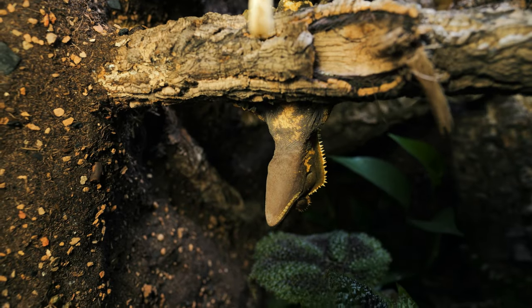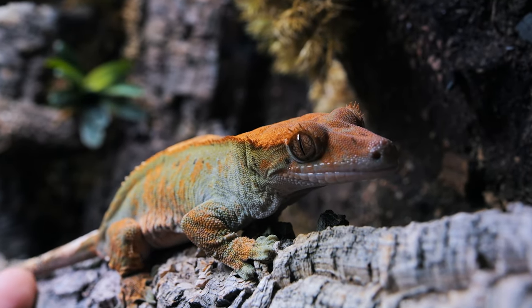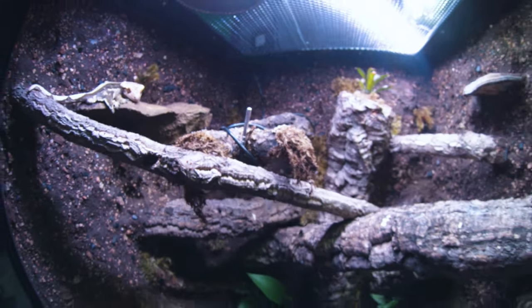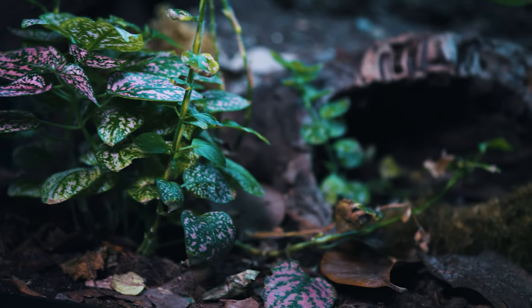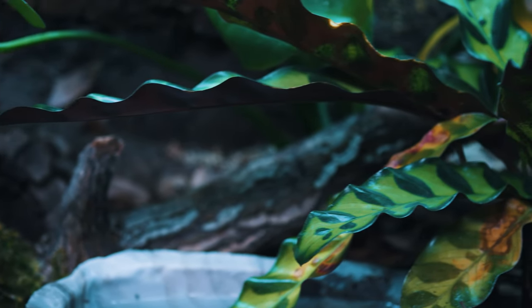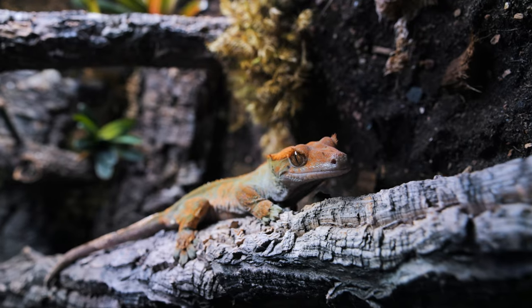Once they found all of those cork bark hides and little hiding places, they really seemed to enjoy the enclosure. Having this much room compared to what they were in initially seems to be a huge benefit. This enclosure is definitely larger than their minimum required enclosure, but I can tell you from my experience they make use out of the entire enclosure - sometimes I'll find them on the bottom rooting around through the leaves, climbing up the sides, perched all the way up top, or hanging out somewhere in the middle. I really don't think it's wasting any space at all. What I'm trying to do is give all my animals more room than their minimum enclosure size and try to make everything as naturalistic or bioactive as possible.